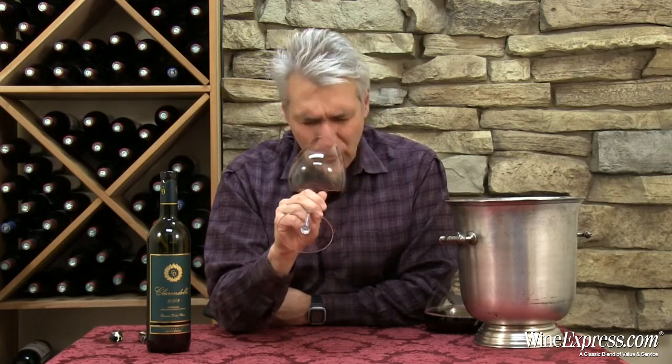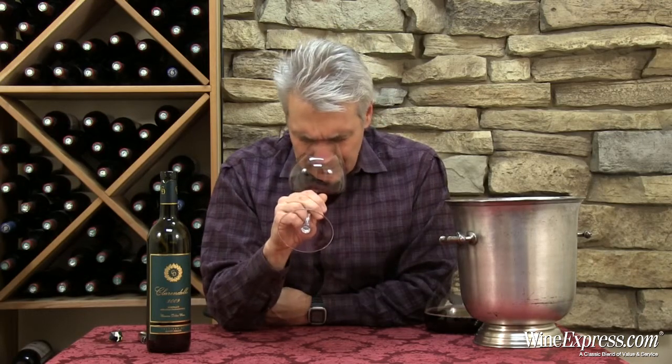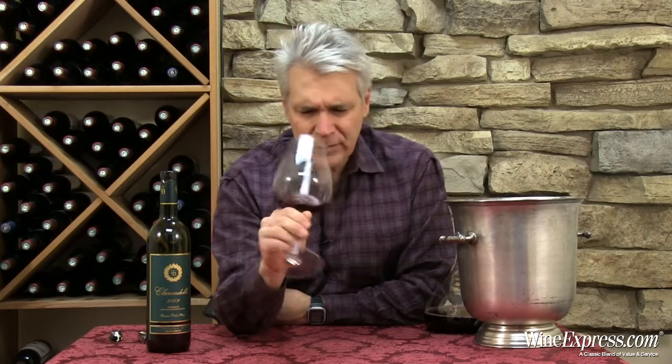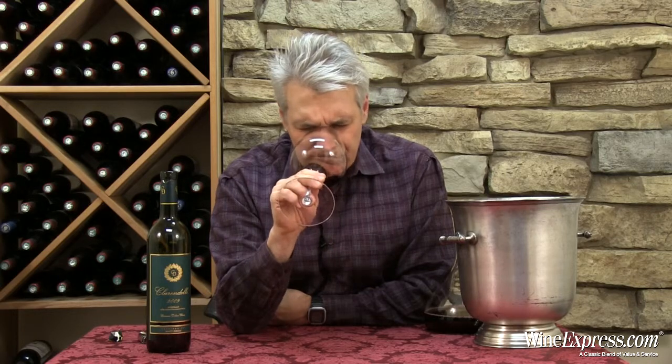I'll come back for one more. Get some more of that black currant, blackberry — that fruit. It is 79% Merlot, 14% Cabernet Sauvignon, and 7% Cabernet Franc. I think that's the breakdown — we're close anyway. Let's try it.